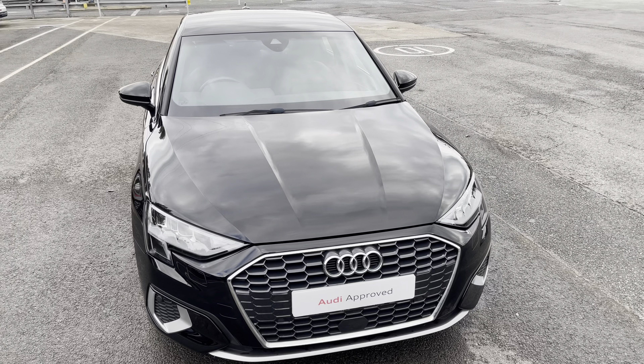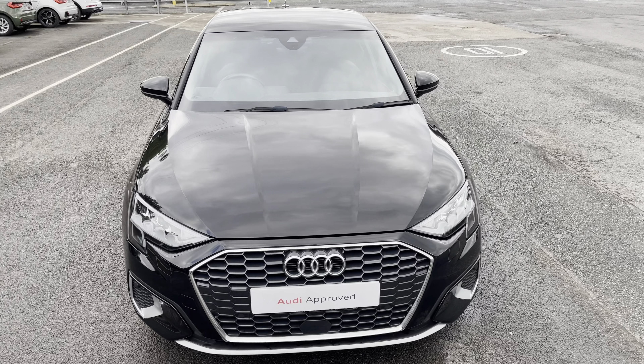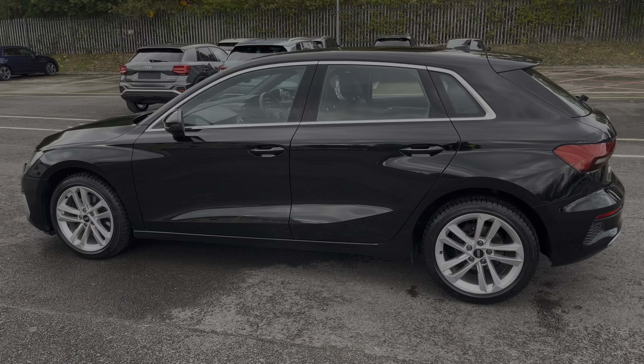Hi, this is Habib from Preston Audi, and this is the approved used Audi A3 Sportback Sport. This model has a 30 TFSI engine and slick 6-speed manual gearbox, finished in the stunning solid brilliant black paintwork.